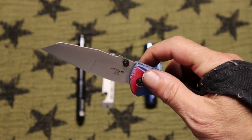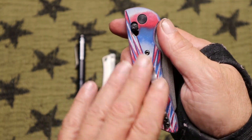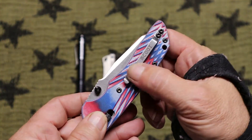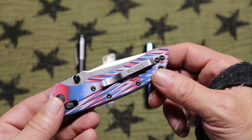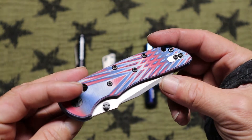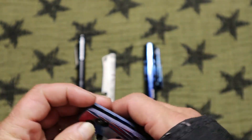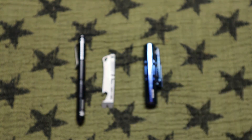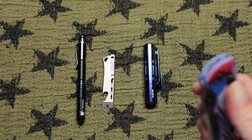Hogue — I'm pretty impressed with some of their knives, and this was my first one I've gotten from them. Probably won't be my last though. It's left or right tip-up only, which I like that, because I pull it out and flip it open like that — normally most people do.